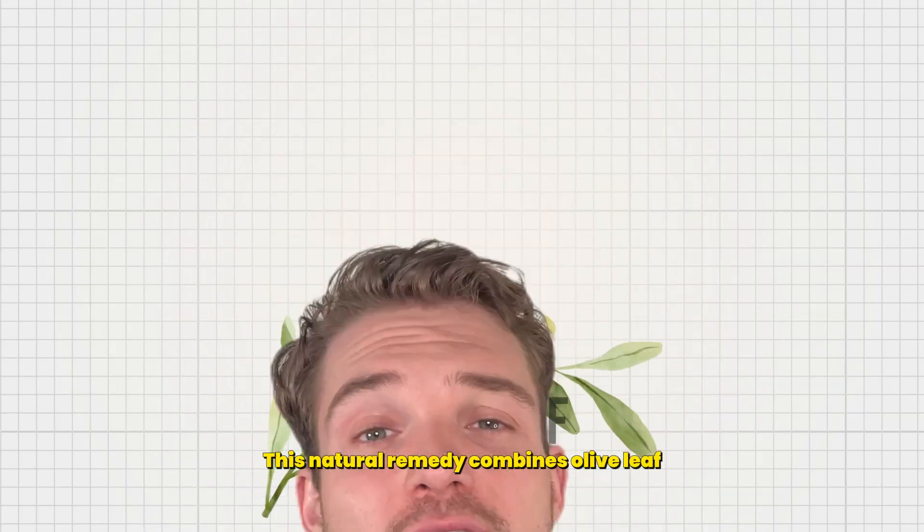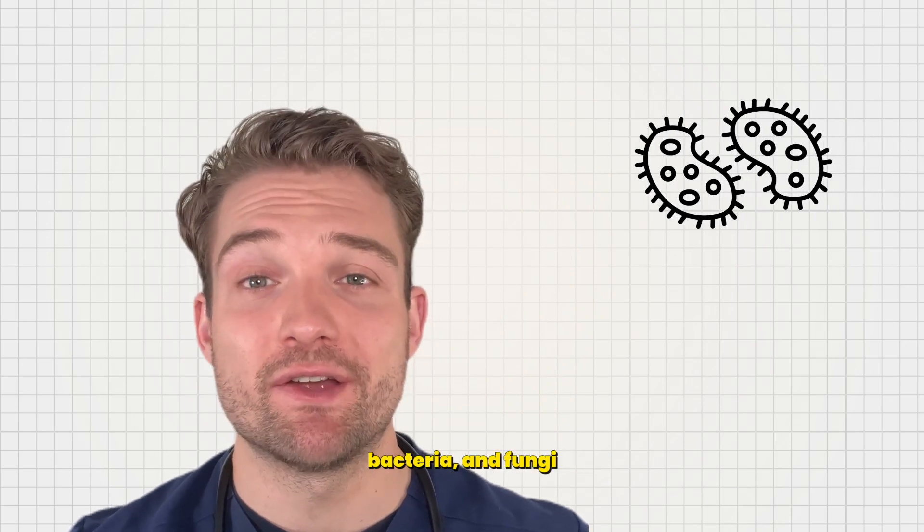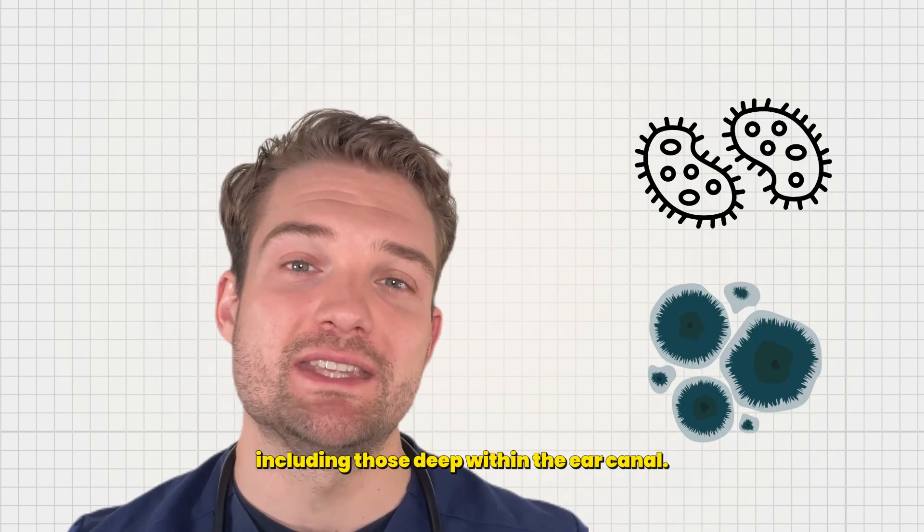This natural remedy combines olive leaf, turmeric and other natural ingredients tailored to your pet's sensitive skin. It effectively targets yeast, bacteria and fungi, including those deep within the ear canal.